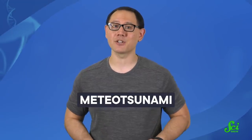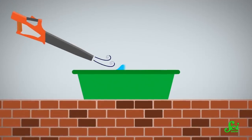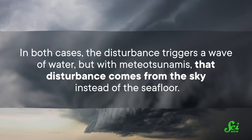But there's also another type of tsunami, called a meteo tsunami. These waves are caused by a change in air pressure instead of shifting land. So if we're sticking with the bucket analogy, it's kind of like you took a leaf blower to a bucket and blasted the water with air so it spills over the edge. In both cases, the disturbance triggers a wave of water — but with meteo tsunamis, that disturbance comes from the sky instead of the seafloor.